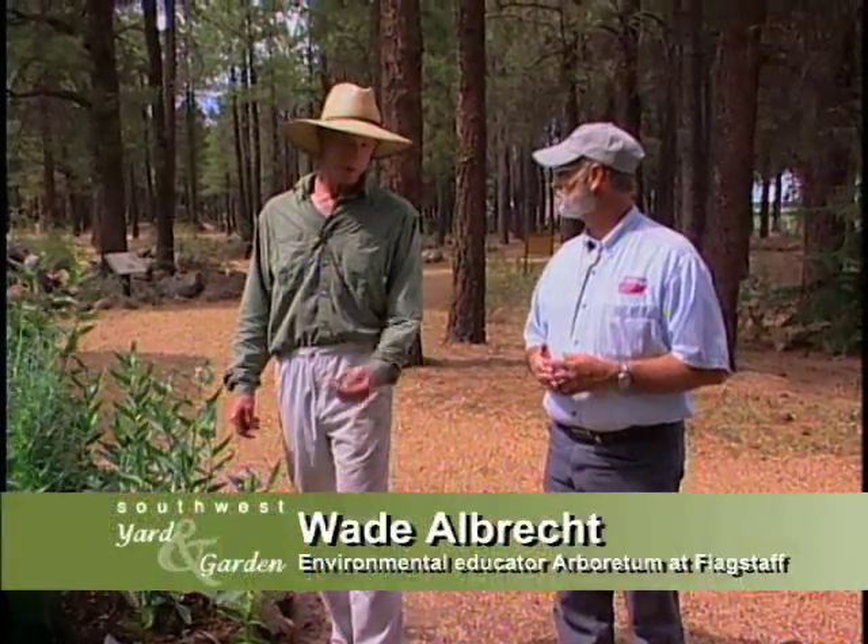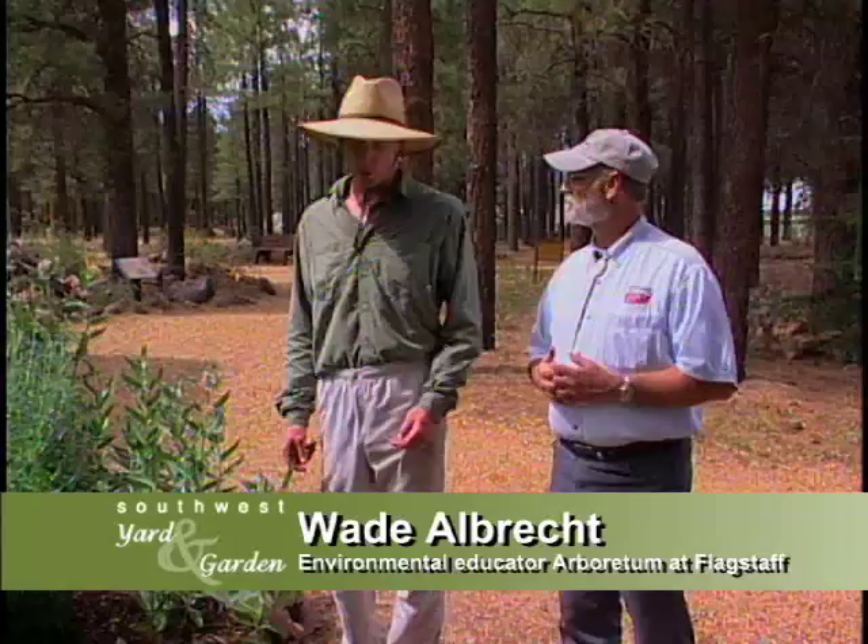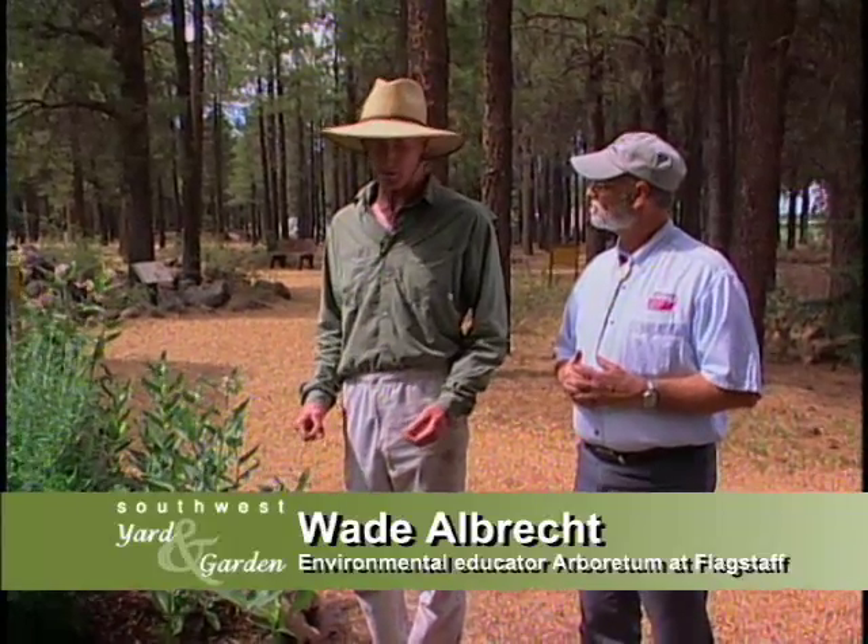Wade, I see you've got the showy milkweed here. That's one I didn't expect to find in an herbal garden. It's a fine specimen to use up here in northern Arizona for a variety of reasons. One of the main things I like it for is it attracts a lot of insects and butterflies into a garden.